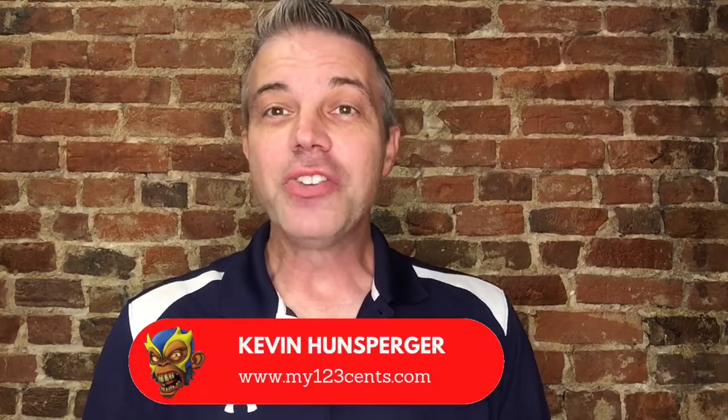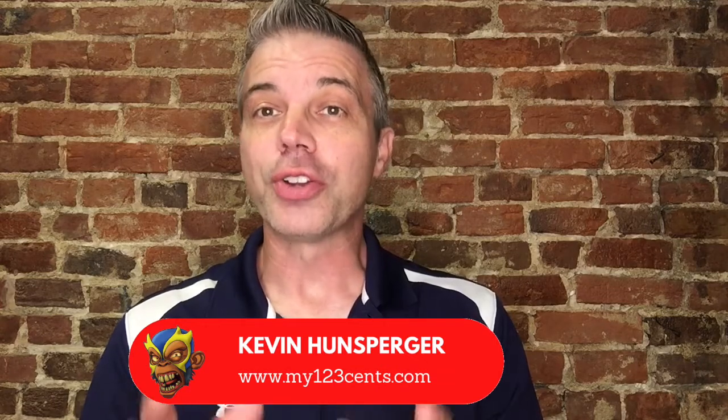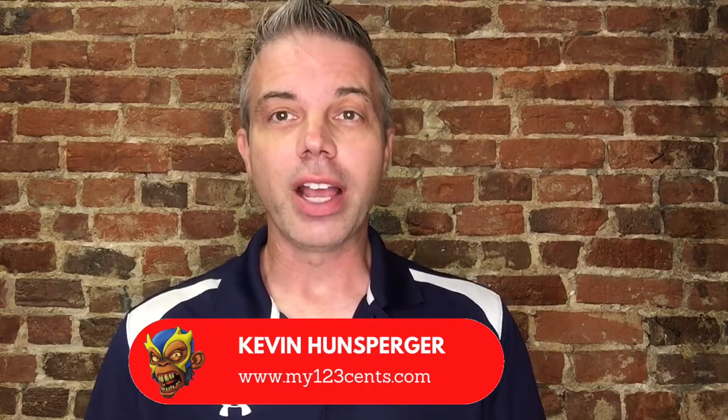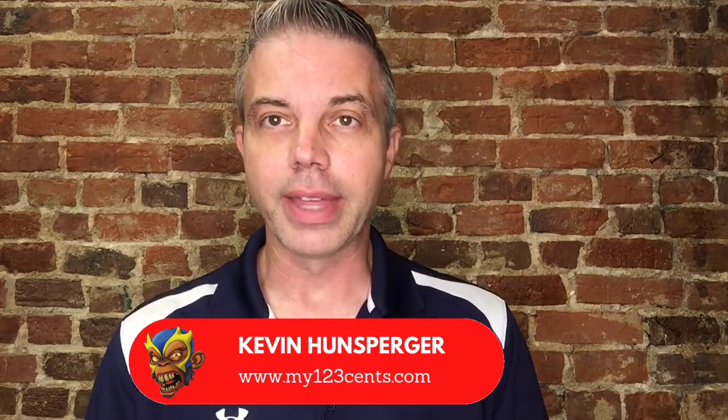The new WWE United States Championship is the best looking belt on the current roster. That is my assessment after posting this week on the poll. Monday night on Raw, of course, we saw the unveiling of the new United States Championship. To me, it takes it away from the traditional look that many of the WWE championships have right now.